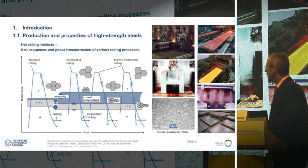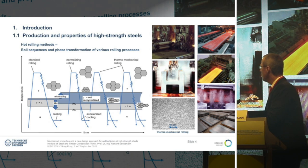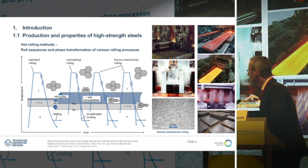This graph shows the relation between different types of rolling processes. We differentiate between standard rolling, normalizing rolling, and thermomechanical rolling. This graph gives a relation of temperature to time, and the zigzag lines in the curves show the rolling path — that means under which temperature rolling happens.